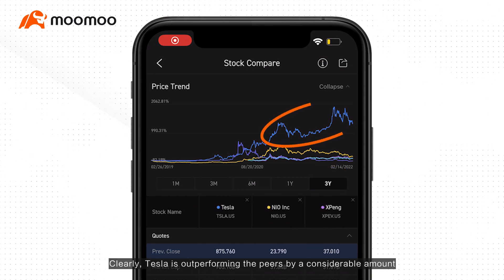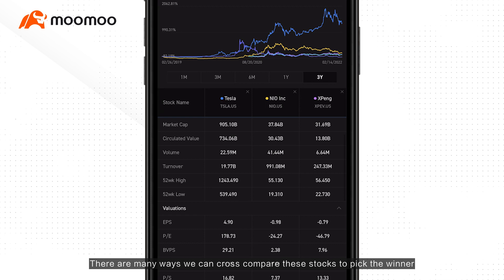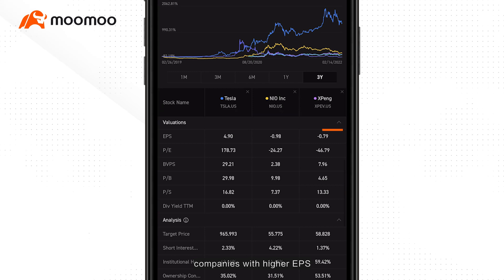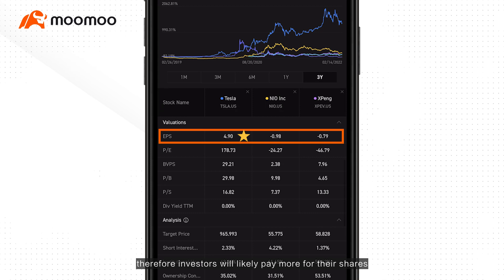Clearly, Tesla is outperforming the peers by a considerable amount. There are many ways we can cross-compare these stocks to pick the winner. For example, from a valuation point of view, companies with higher EPS are generally making more money for the shareholders. Therefore, investors will likely pay more for their shares.